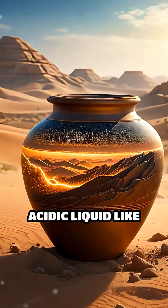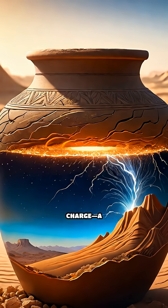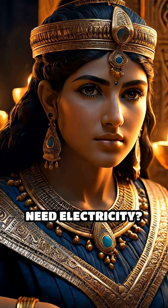When filled with an acidic liquid like vinegar or lemon juice, it could generate a small electric charge — a primitive battery crafted around 2,000 years ago. But why would ancient people need electricity?